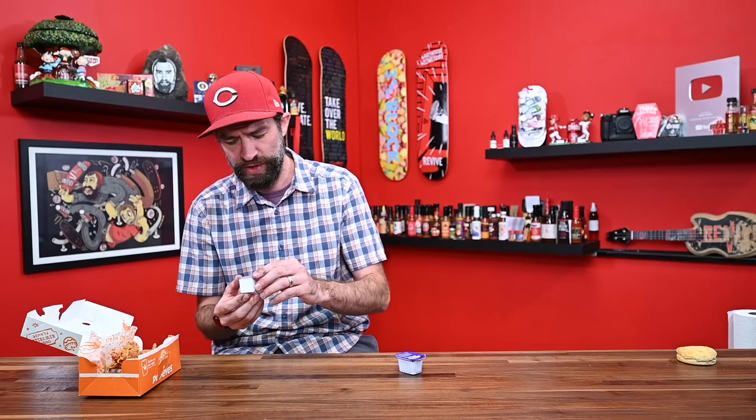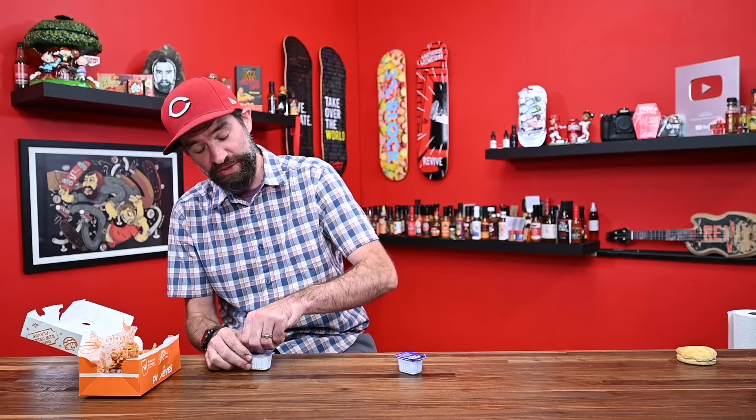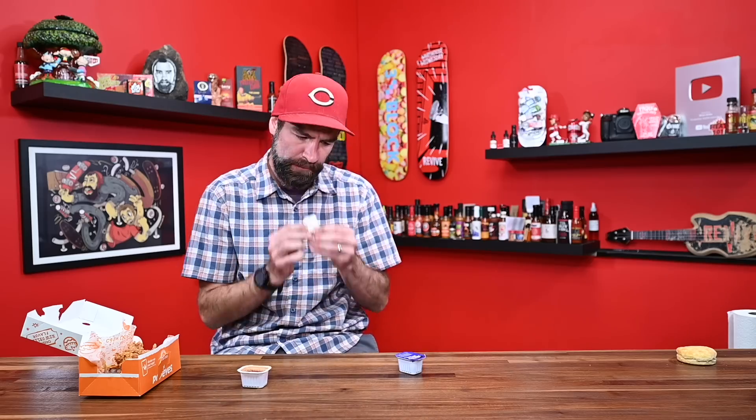Moving on — we've got Popeyes Sweet Heat sauce. Looking at the ingredients: corn water, honey, sugar, red pepper, corn syrup, high fructose corn syrup. This is going to be extremely sweet. It also says it contains less than 2% of spice — I don't know what the spice is, but that's the closest thing to heat we're going to get. And yeah — overwhelmingly sweet, extremely sugary, sticky. If that's what you want, you're going to love this.